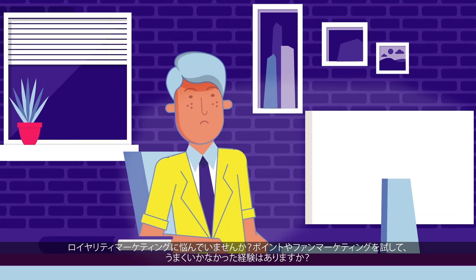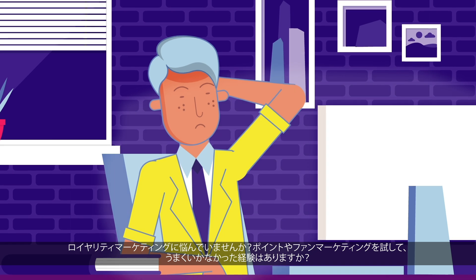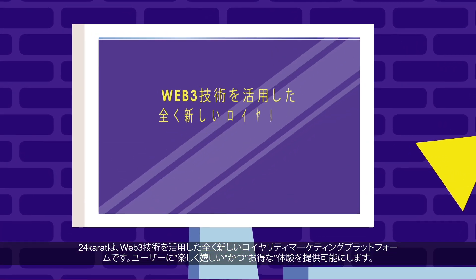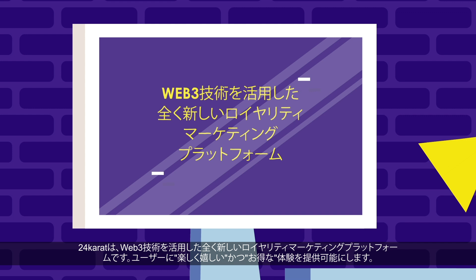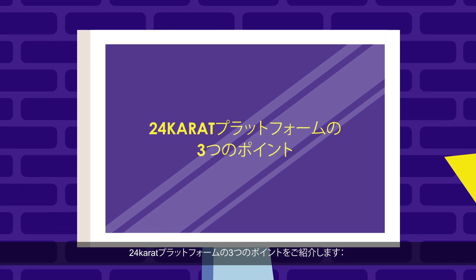Do you struggle with loyalty marketing? Maybe you've tried point or fan marketing, but they don't quite fit your brand. That's where 24Karat comes in. We offer a brand new loyalty marketing platform that leverages Web3 technology to provide your users with emotional and financial benefits. Here are some of the major highlights of the platform.